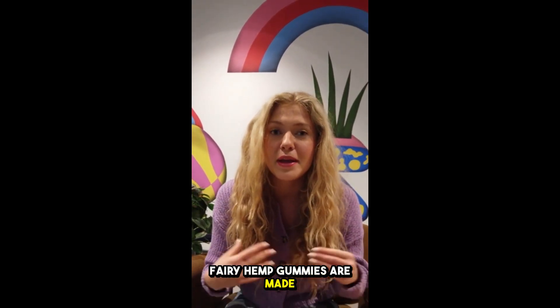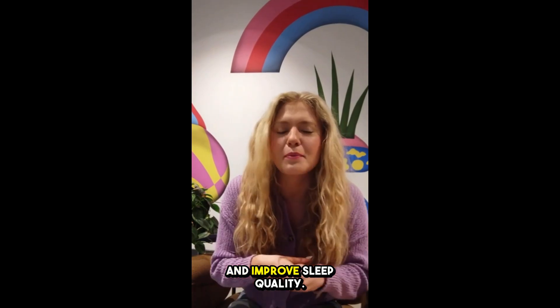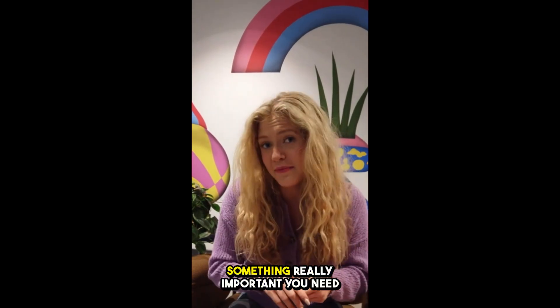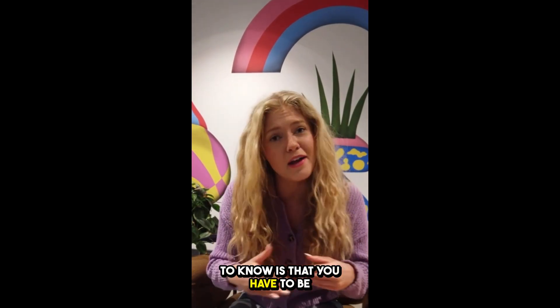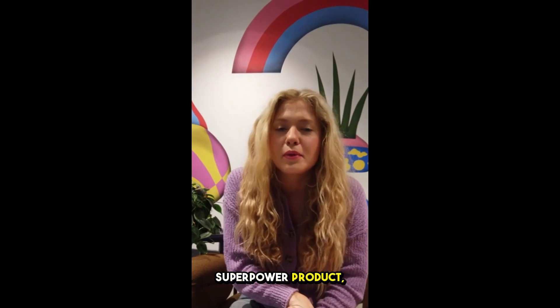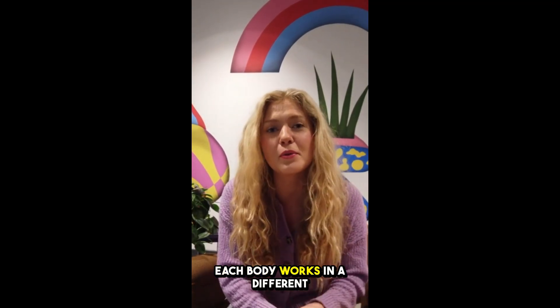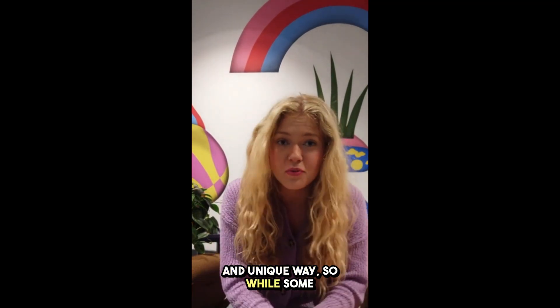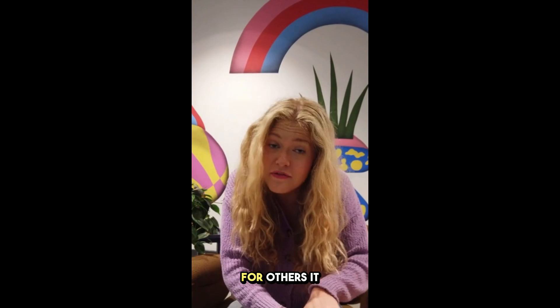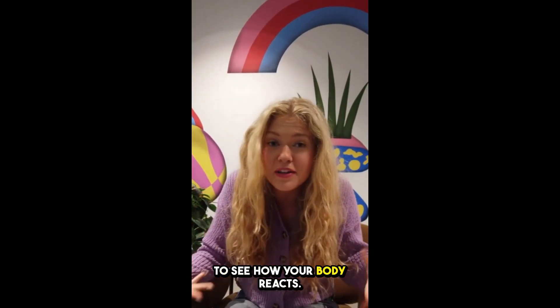Fairy Hemp Gummies are made from all natural ingredients to help you manage pain, reduce anxiety, boost focus, and improve sleep quality. Something really important you need to know is that you have to be realistic about your treatment. These gummies are not a magical superpower product, but they will help you support your overall well-being. Each body works in a different and unique way, so while some people may see results quickly, for others it might take a bit longer. Be patient and give it time to see how your body reacts.